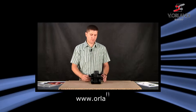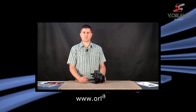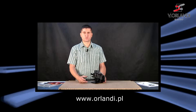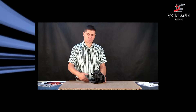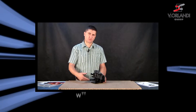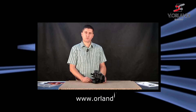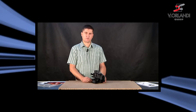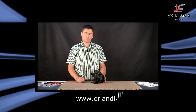Zaczep GA25 jest to zaczep służący do ciągnięcia przyczep różnego rodzaju. Głównie w Polsce stosowany w specjalistycznych zakładach pracy, gdzie służy on do zaczepiania wózków transportowych w dużych fabrykach. Jest on również stosowany z powodzeniem w portach lotniczych do transportowania bagażu podróżnych.